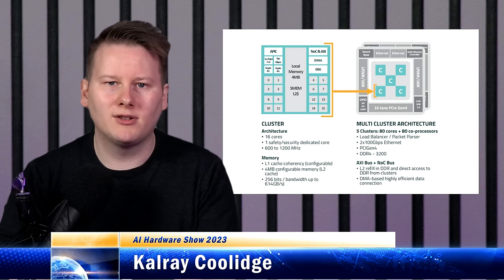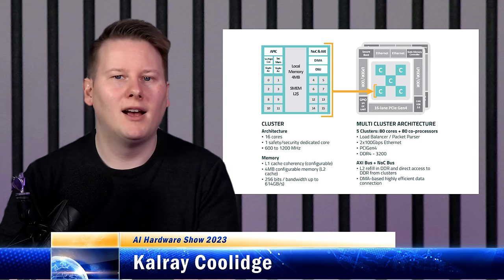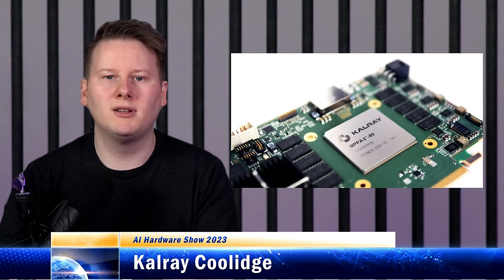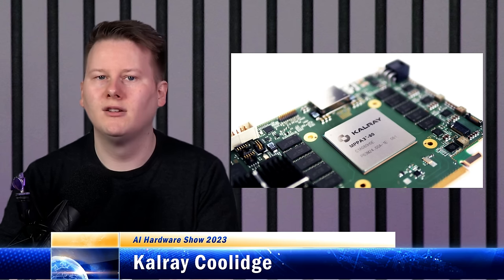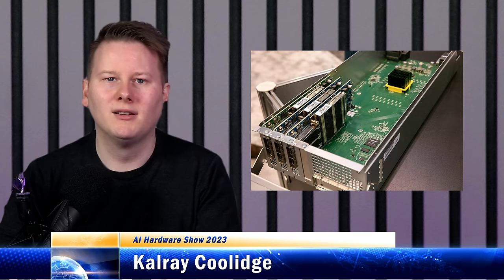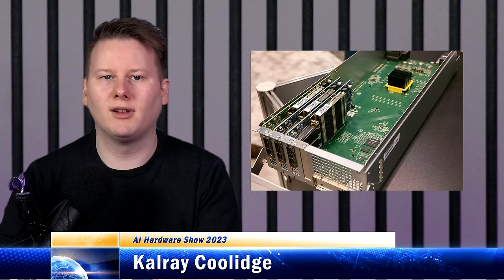Each core comes with four megabytes of L2 cache, a coprocessor to accelerate INT8, INT16, or FP16 workflows, and the chip features 80 of these cores arranged into five clusters. The whole chip is built on TSMC's 16-nanometer FinFET, and by and large this seems to be built for data center inference. It has two channels of LPDDR4 with ECC, two 100-gig Ethernet links, and a PCIe 4 by 16 link for installation. There's also security in mind, with an on-board true random number generator, various encryption and cryptography algorithm support, and deterministic modes for time-predictable execution.